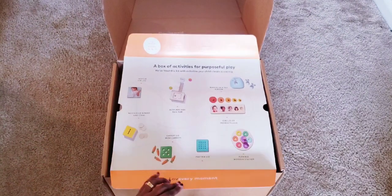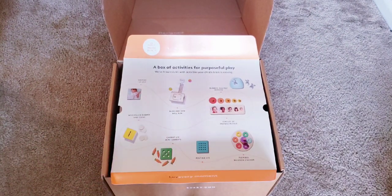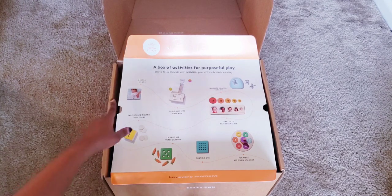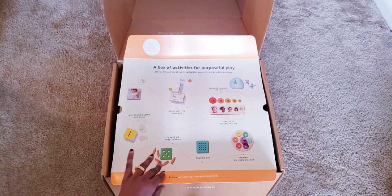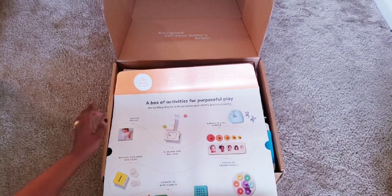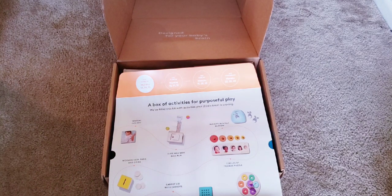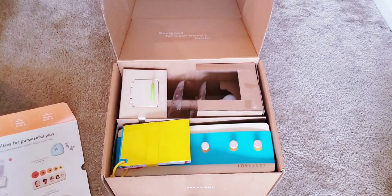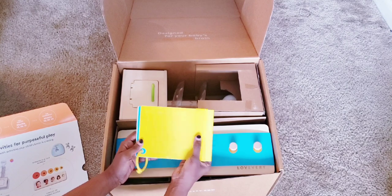First of all, I love this because it always shows you the toys that are in the box and how they would look assembled, as well as a timeline for when to introduce each toy for your baby. It also shows you what the upcoming subscriptions are — the Pioneer, the Champion, and the Companion. Very excited, let's begin!